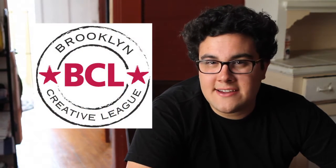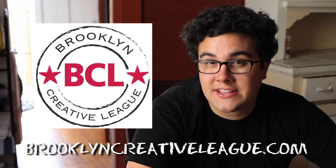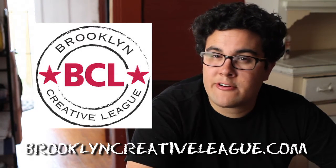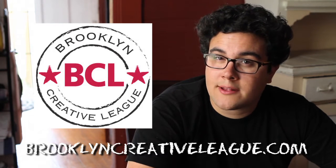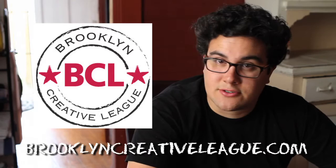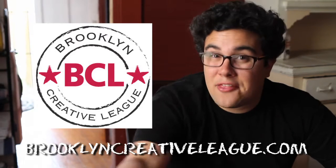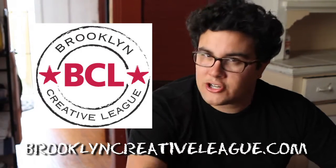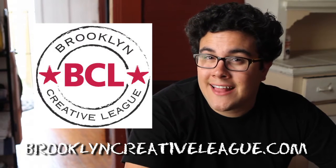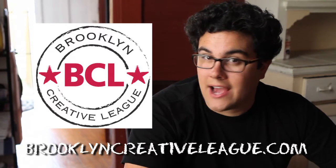Today's sponsor is the Brooklyn Creative League, and you can check them out online at brooklyncreativeleague.com. The Brooklyn Creative League is a collaborative working space in Park Slope, Brooklyn, perfect for independent professionals — people like freelancers and journalists or small business owners that want to get out of their house and into a better, more professional working environment to work on a day-to-day basis. Check them out online at brooklyncreativeleague.com.